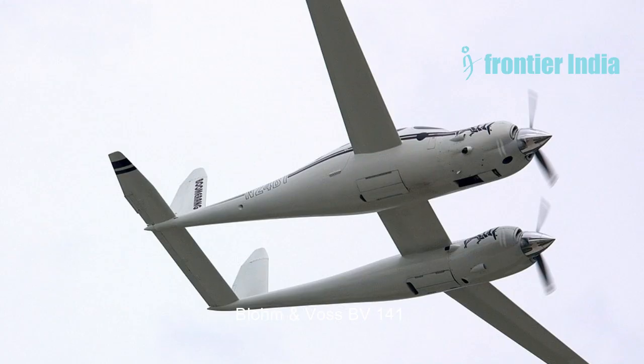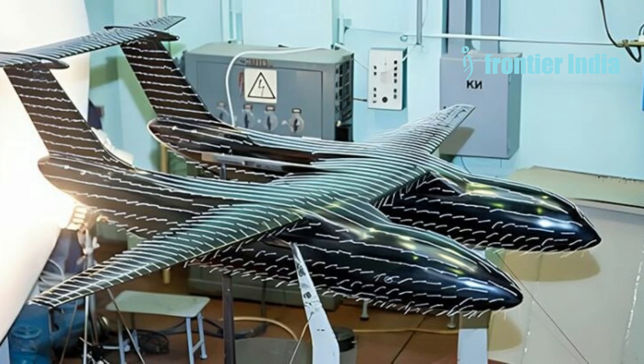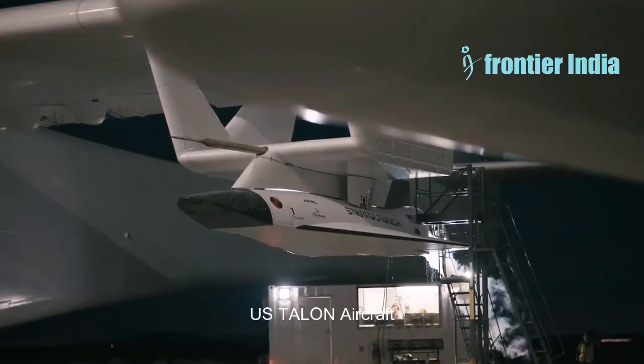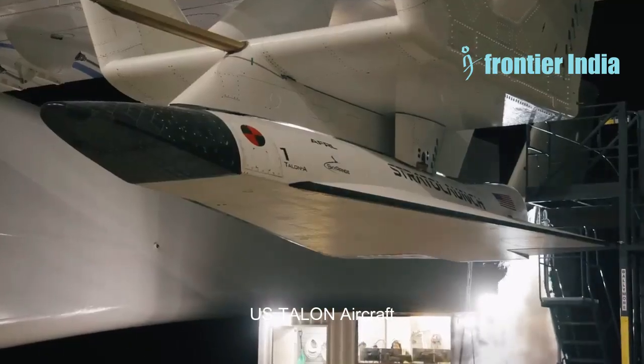Another distinguishing feature is the presence of three engines, which is uncommon among current commercial airplanes. While bigger cargo planes, such as the Boeing 747 Freighter, have four engines, most commercial airlines now employ only two for efficiency and redundancy. With three engines and an asymmetrical design, this could be an experimental aircraft with a very special purpose. The unconventional choice of having three engines in this asymmetrical aircraft design appears to prioritise redundancy even more than typical airliners.